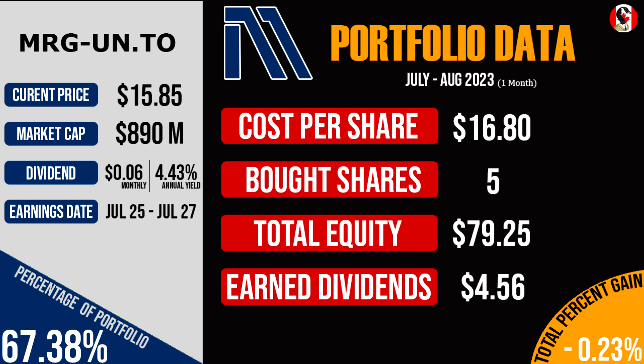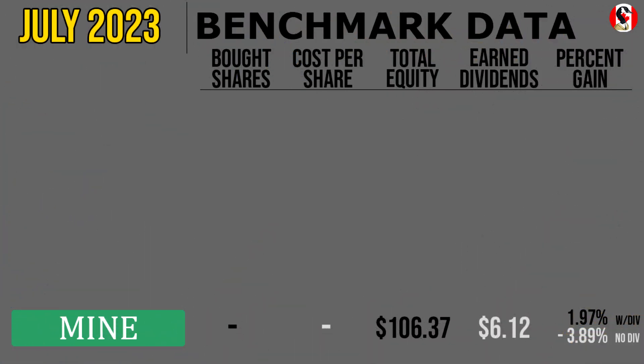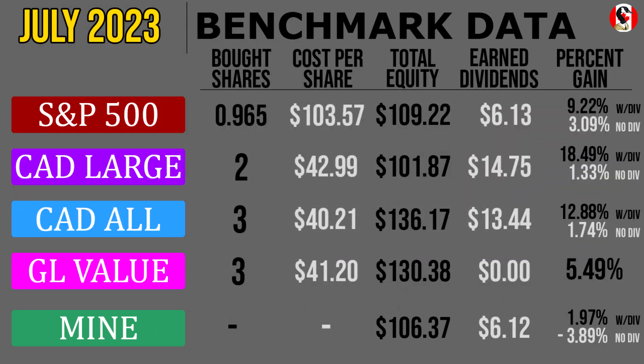And the worst performer this month was the Moorguard North American Residential REIT, of which I purchased five shares last month. Despite the fairly normal earnings results, over the last couple of weeks or so, the share prices crumbled from $16.80 back down to $15.85, which was a decline of 0.23% if we include the $4.56 of distributions that were paid out. But without those dividends included, the shares would have declined by a total of 5.65%, or $0.95 per share. Unfortunately, because Moorguard was by far the largest purchase within the portfolio in July, the total portfolio gain was pretty weak, coming in at only 1.97% if we include the dividend. But without that dividend boost, the value of last month's invested capital would have declined by 3.9%.